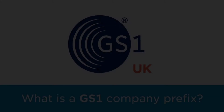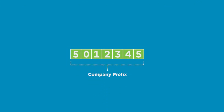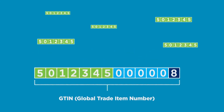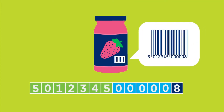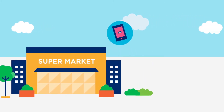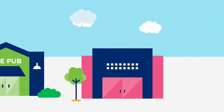When a company or person joins GS1 UK and becomes a member, they license a company prefix — a number that is unique to each member. From this company prefix you can create numbers to identify your products, called Global Trade Item Numbers, or GTINs. You see them beneath the barcodes on almost every product sold in the world. These numbers are used everywhere in retail and in online marketplaces like eBay, Amazon and Google Shopping. They're also used in food service and now widely in healthcare.